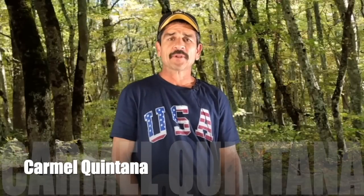Hello, my name is Carmel Quintana, here to update a fossil discovery called Ancient Fossil Discovery. I'm going to show you new data and a lot of other evidence to prove my discovery.